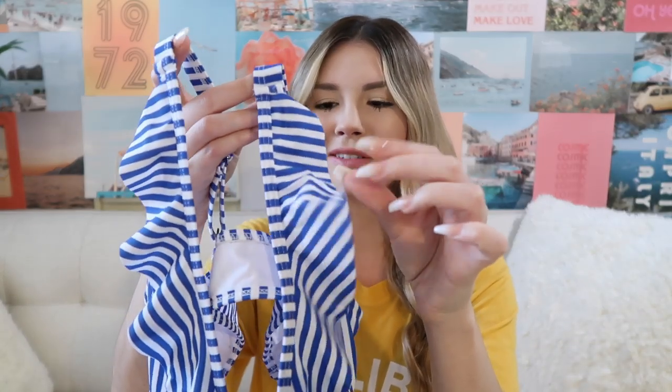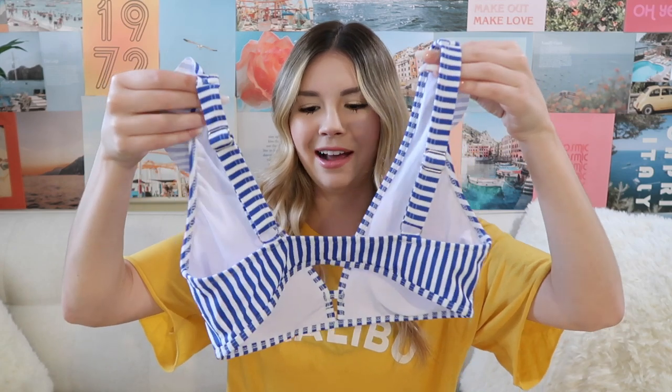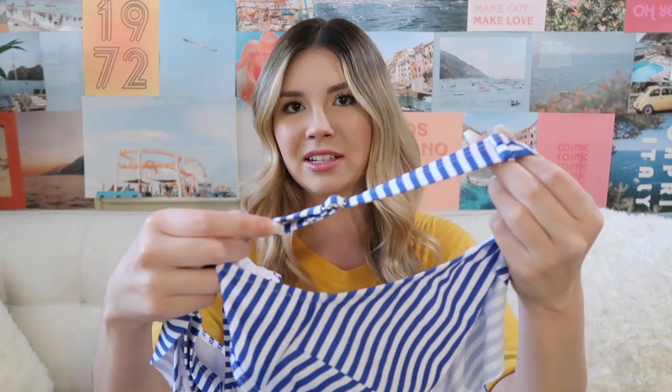This next bikini has super high-waisted bottoms — I don't think I own any bikinis that are this high-waisted, so when I saw this I was like, I definitely want to try it. It's very classy looking with a lot of coverage on the back. Here's the top — I like that the top and bottom are kind of mix-and-match styles; the bottom is just a solid blue and the top is blue and white stripes. It has ruffles on the front which is very cute and feminine, and the back goes straight across with thick adjustable straps for lots of support. Overall, a very classy bikini and I'm really excited to try it on.